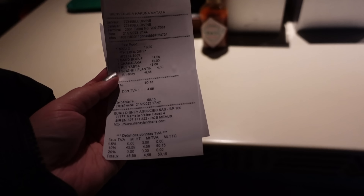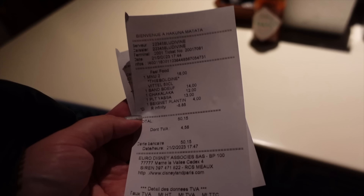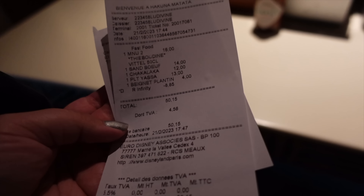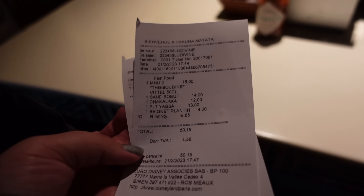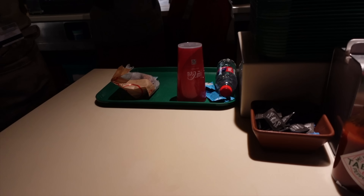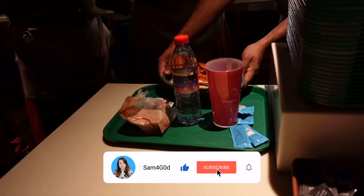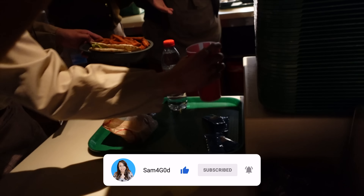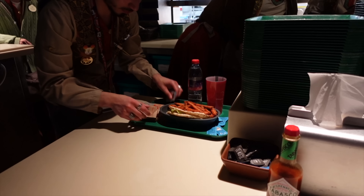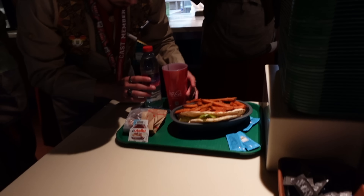I've decided to go for everything, and the cast member seemed very much in agreement that I should try it all. While waiting for my food, I should mention it all came to 50 euros with my annual pass discount — basically three or four different meals. I also got the plantain beignets, apparently a new dessert. Big shout out to cast member Ludivine who told me about it — she was amazing.